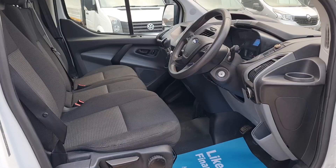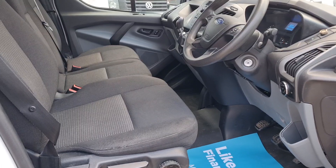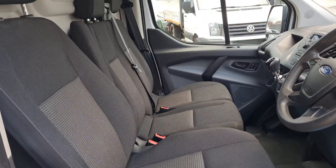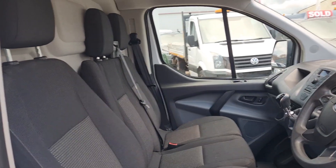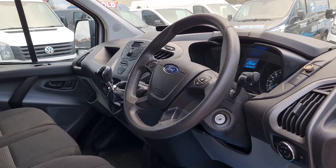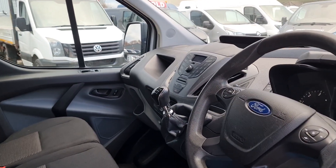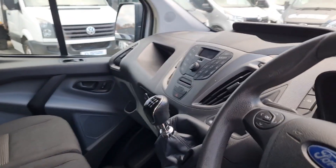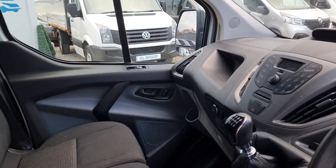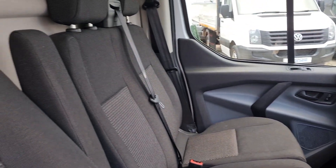So inside is exactly what you'd expect — very clean, very tidy, three seats up front. No rips, no tears, no unwanted smells. It's even got the driver's armrest. Power windows, power mirrors, folding mirrors. It's got a multi-function steering wheel, six-speed gearbox, aircon, and obviously Bluetooth too.